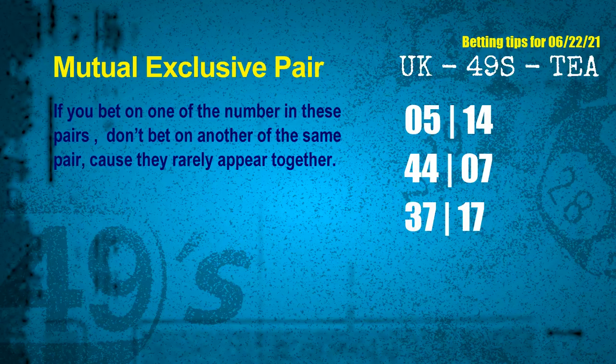Now we get some following ones and ball colors. Here are some tips to increase hit odds, such as mutual exclusive pairs. These numbers in a pair both match the following ones and colors, but according to thousands of results, they rarely appear together — meaning if you bet on one of them, don't bet on the other in the same pair. The mutual exclusive pairs for next draw are: first pair 05 and 14, second pair 44 and 07, third pair 37 and 17.